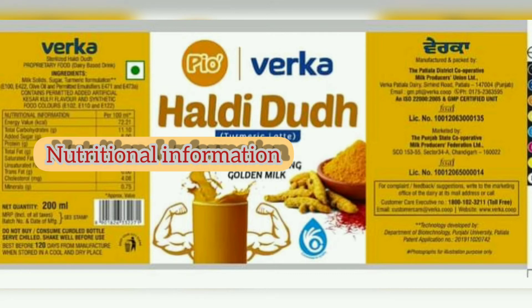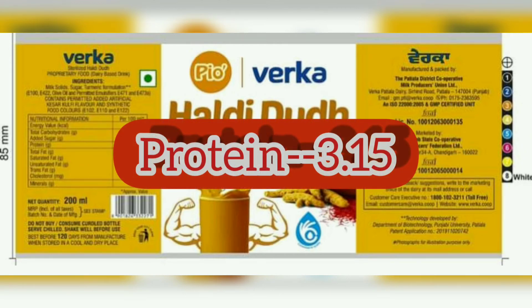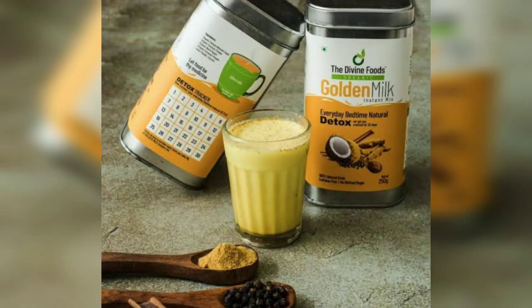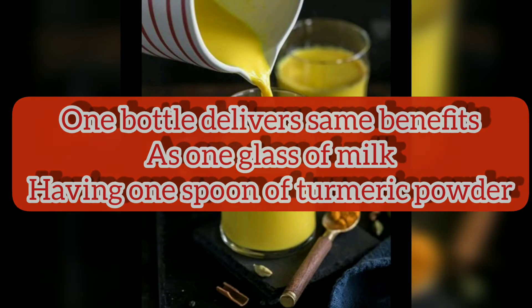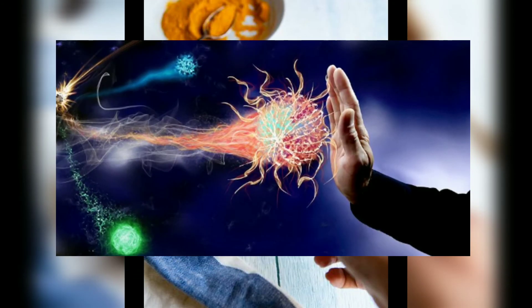The nutritional information: energy value 72.21 per 100 ml, total carbohydrates 11.10, added sugar 6, protein 3.15, and total fat 3.7. The nutritional values and ingredients are almost the same across every company's product. These are made with concentrated turmeric extract, and each carton delivers the same benefits as taking one teaspoon of haldi powder in milk. The goodness of haldi is backed by thousands of years of Indian Ayurvedic science and is known to strengthen the immune system and provide protection from common day-to-day infections.